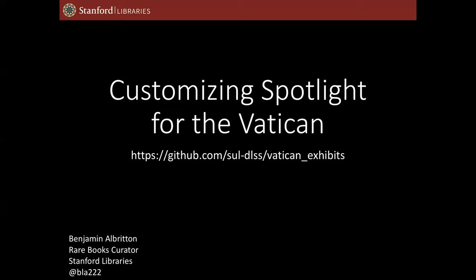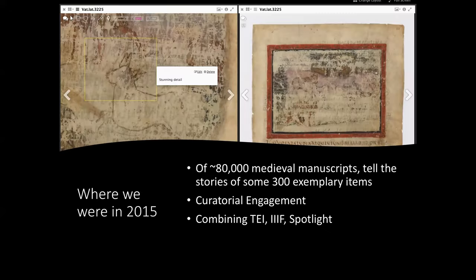I am on a VPN to the Vatican so that we can see some of the back end stuff. So I fully expect all of this to collapse horribly at some point, and we'll keep our fingers crossed that it doesn't. So first, a little bit of an introduction about what this project was and why we were doing it.